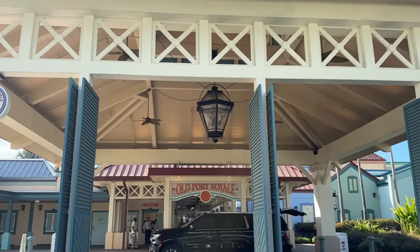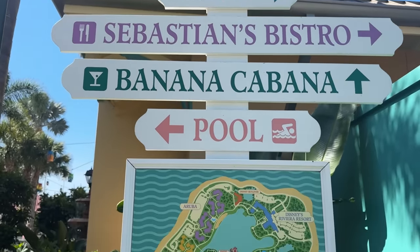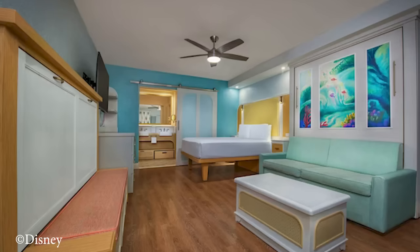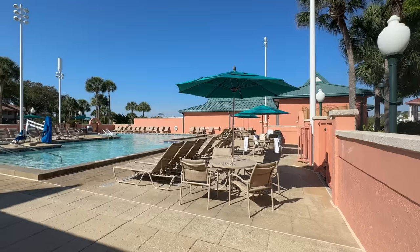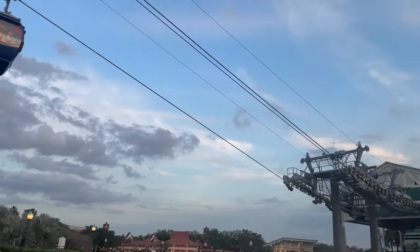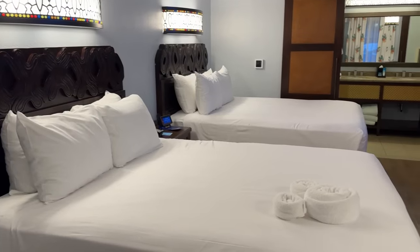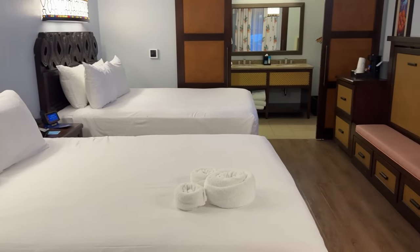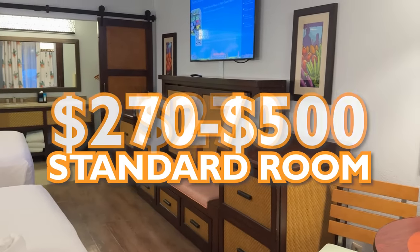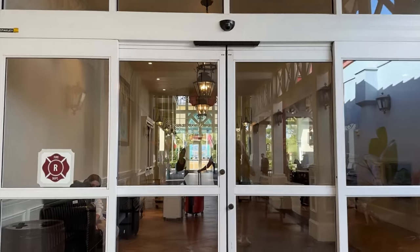Welcome to Disney's Caribbean Beach Resort. This is a moderate resort themed to the Caribbean, with different neighborhoods named after different islands. It's gone through several refurbishments in recent years, including the lobby. As a moderate resort, you'll see more amenities than a value resort like the All-Stars or Pop Century, but not as many perks as a deluxe resort like the Polynesian or Wilderness Lodge. A standard room starts around $270 per night in value season and can reach just over $500 during peak holidays. We've booked a preferred room — let's check out the lobby and check in.